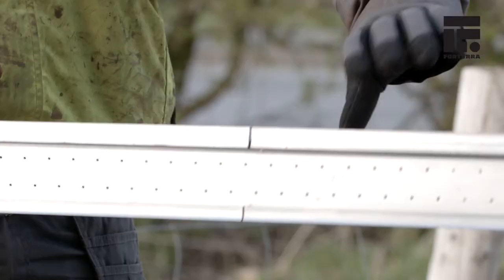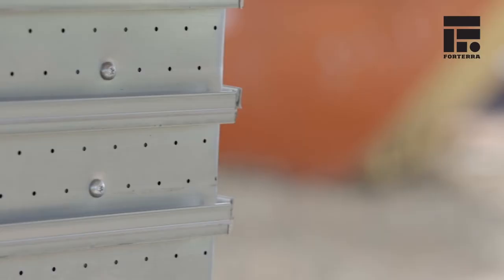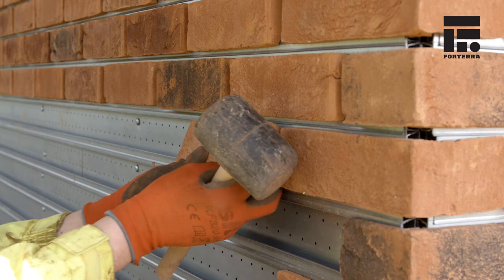As soon as I realised how Shorebrick was put together, I realised that was an absolutely fail-safe system for building my external cladding.